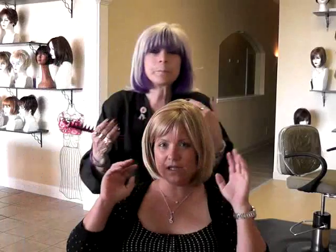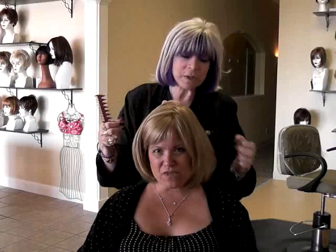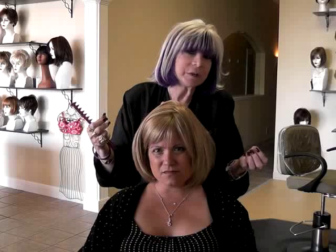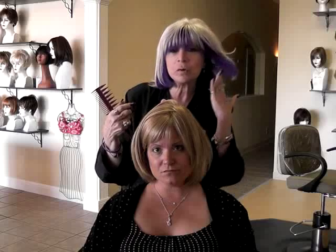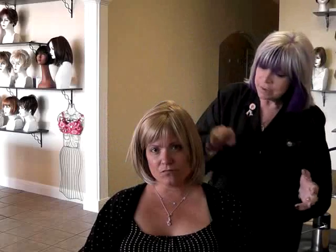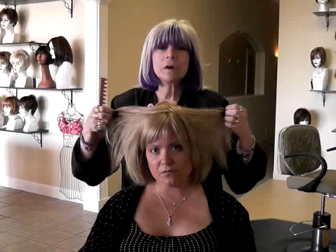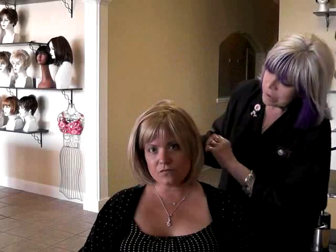Don't touch the wig too much — you have oils on your hands. I see women come in with an oily-looking wig and they think they left conditioner on it, but really they've been touching it all day. When you put the oils from your hands on the wig, it makes it straighter and oilier and ruins it. If you must touch it, just brush it lightly — don't run your hands through it all day. This length is perfect: long enough but not touching the shoulder, so it's going to last a long time.